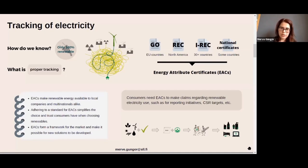The energy attribute certificates, also called tracking certificates, make renewable energy available for any kind of consumer — either local small companies or large multinational corporates. They serve the same purpose. Adhering to a standard for these certificates simplifies the choice for consumers and increases their trust when they choose renewables.